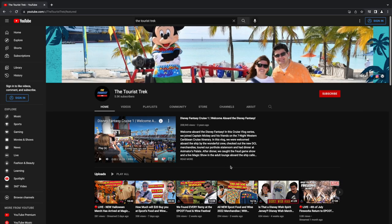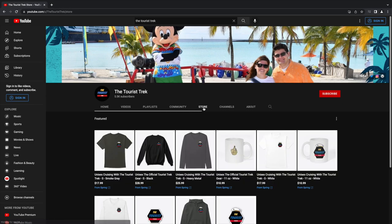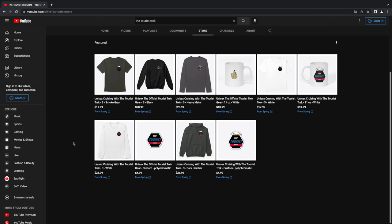Let's go through our YouTube channel so you can actually see some of the options available. You might recognize this is our channel — the Tourist Trek. Our most popular video is the Disney Fantasy cruise, but we're here to talk about our store, which is right here on the front tab. You can also access this on mobile — just scroll up at the top. On the computer, hit the store button.